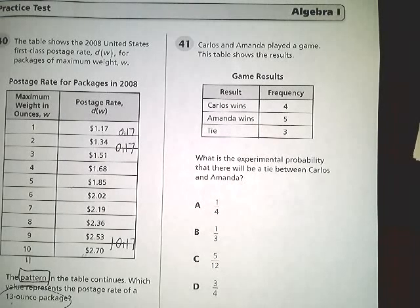This is the Tennessee EOC practice test for Algebra 1, question number 41. Carlos and Amanda played a game, and the table shows the results. What is the experimental probability that there will be a tie between Carlos and Amanda?